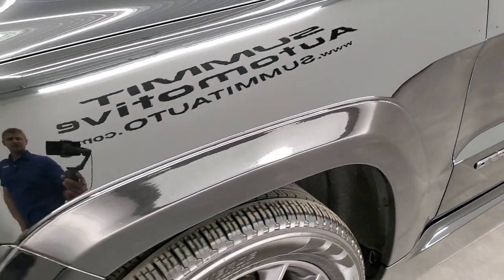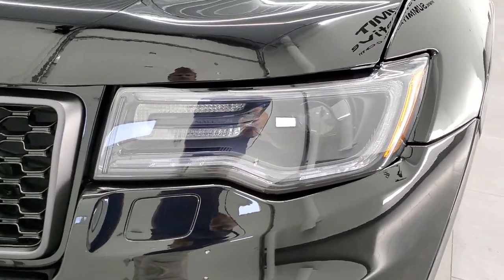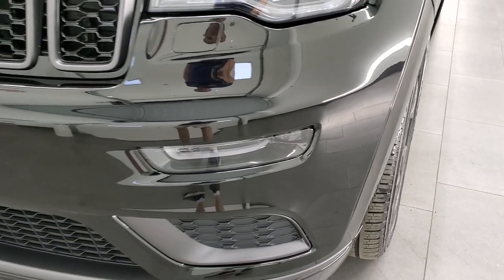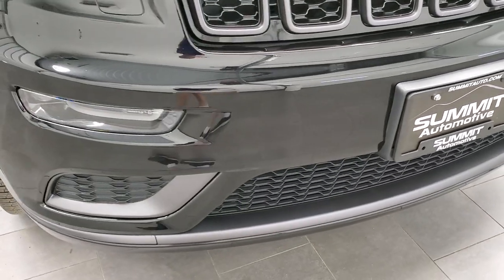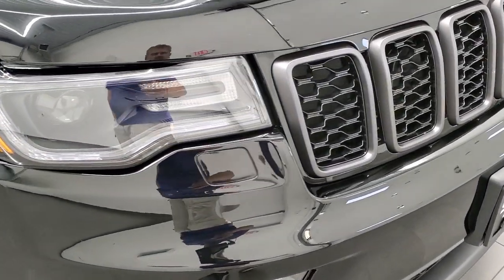Driver's side front fender has no dents or dings. This one does have the HID headlamps, the LED running lights, and the LED fog lamps. We're going to turn those on at the end of the video to show you all the lights and how nice and bright they are with that premium lighting on these Grand Cherokees.